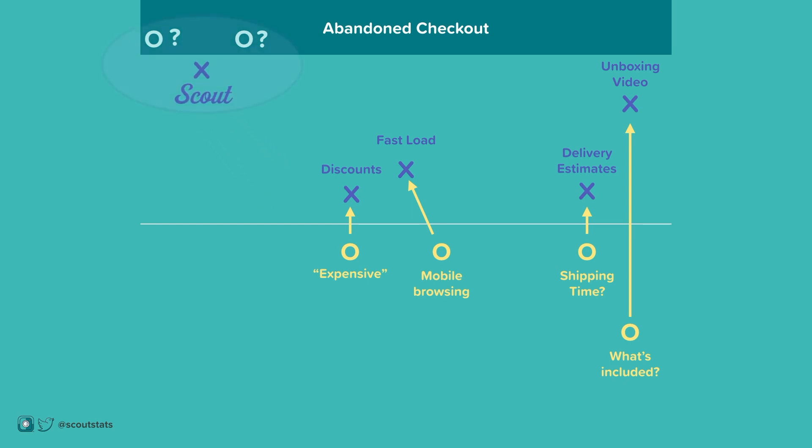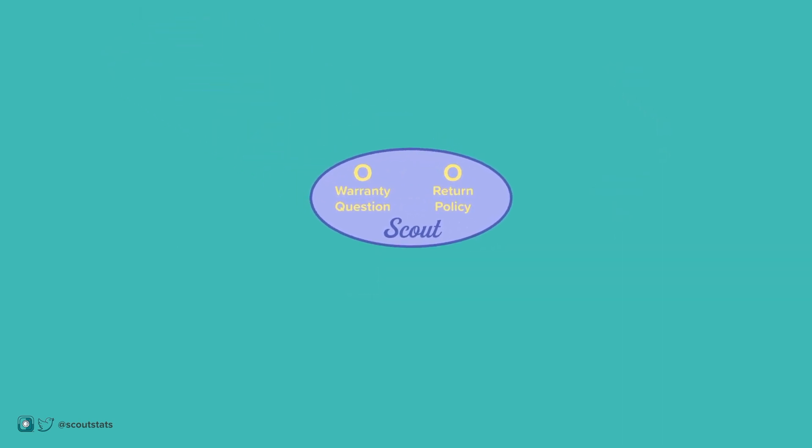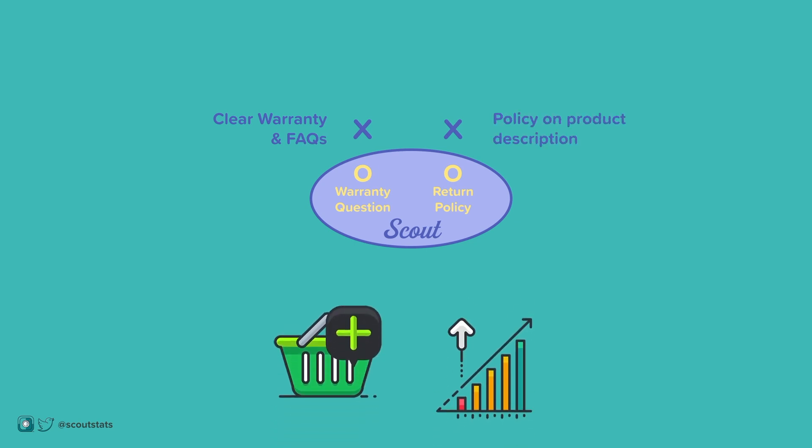Scout can help you identify them. It connects you with these customers so you can learn from their feedback. Once these issues are visible, just like the players on the field, you can create a strategy to stop it, while over time increasing your website conversion rates.